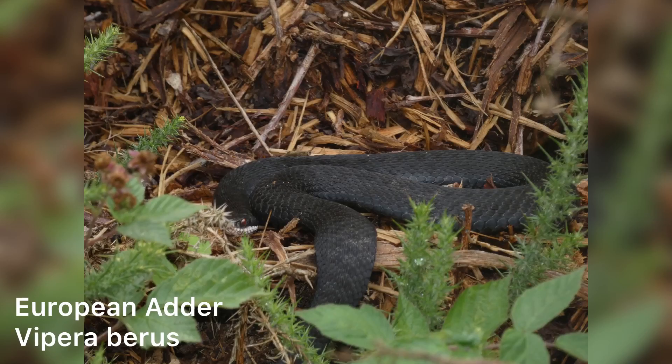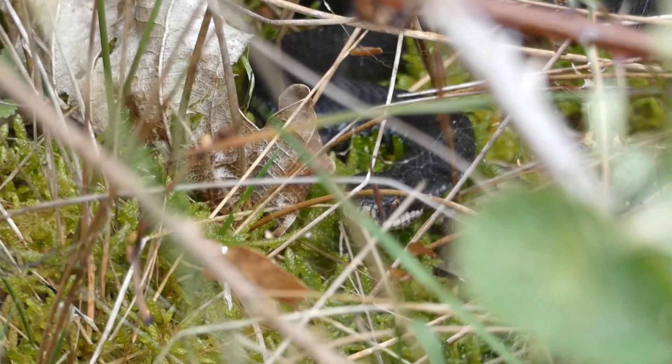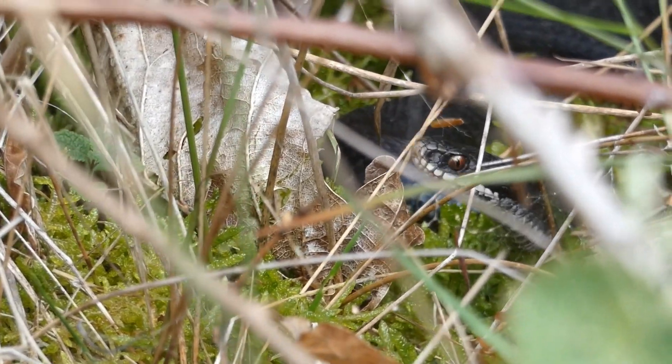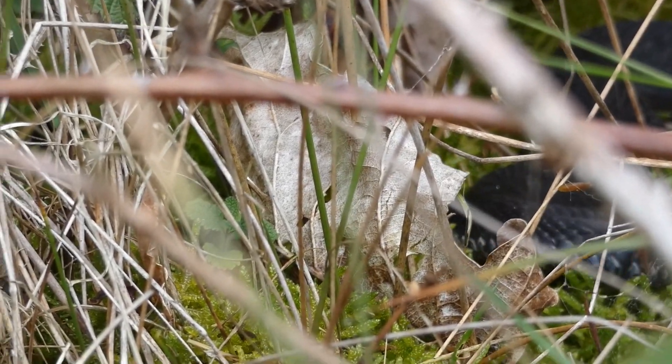I don't want to sound hypocritical — clearly I have sought out and filmed adders, and many people do the same — but please, if you are going to look for adders in the UK, keep your distance while observing or taking photos, and always aim to leave the adders in the same position as when you found them. This will allow our snakes to capitalise on the short period of time they have above ground and reproduce successfully.